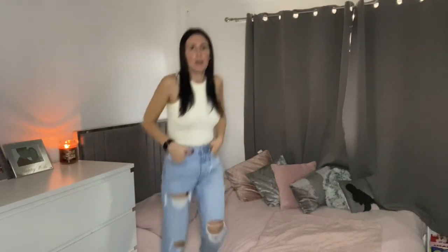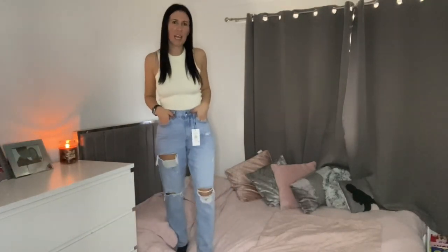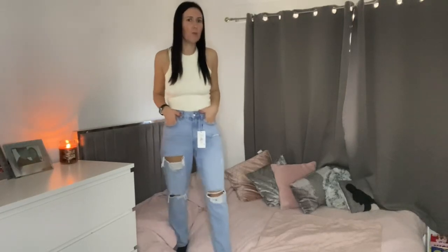At £17 for these jeans I don't think you can go wrong. With Primark, you wear something a couple of times and you've got your money's worth. Although they do say extreme rips, they're not really that extreme — I'd just say it's a quite nice normal rip, just right.